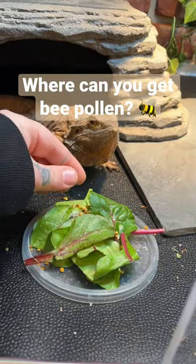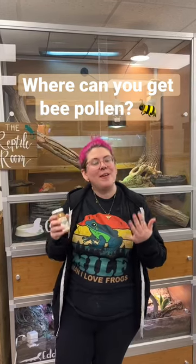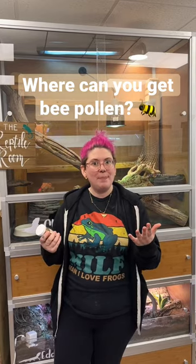Hey Zen friends! So last week we talked about bee pollen and we've had some questions about where do you get bee pollen. The first thing to do is look for an organic locally sourced bee pollen. You can get this at local farmers markets or local apiaries.